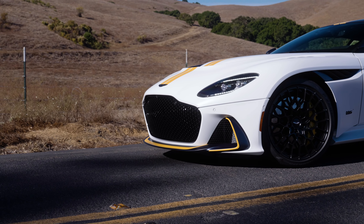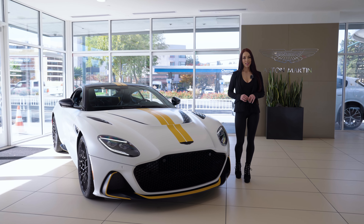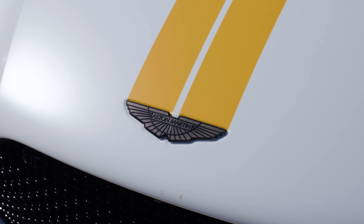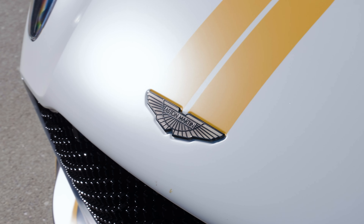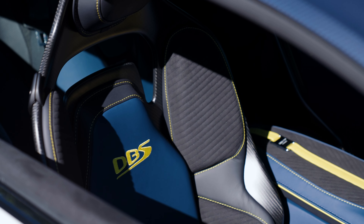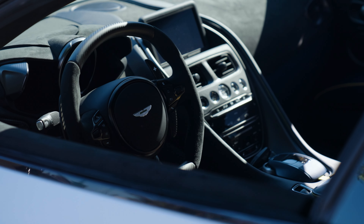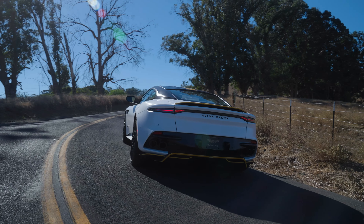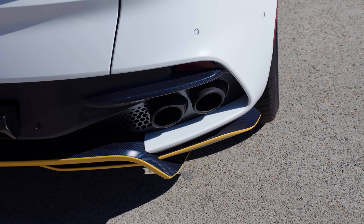The carbon fibre upper body pack comes standard with the DBS 770 Ultimate, with the optional carbon fibre roof panel. What is unique and special about this 770 is the customer has opted for an entirely Q commissioned build. Q is Aston Martin's special operations department, assisting customers in creating a truly personalised and unique one-off design from scratch.